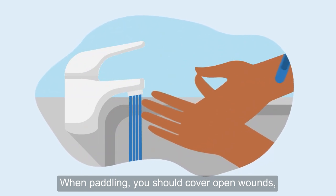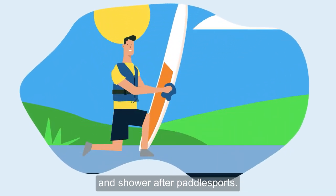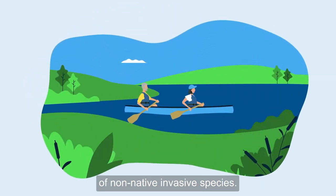When paddling, you should cover open wounds, avoid swallowing the water, wash your hands before eating or drinking, and shower after paddle sports. Don't forget to check, clean and dry your craft after your paddle to stop the spread of non-native invasive species.